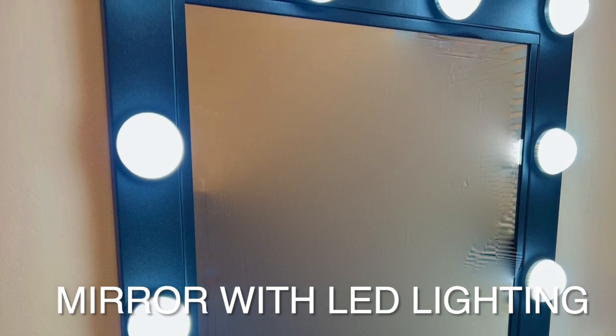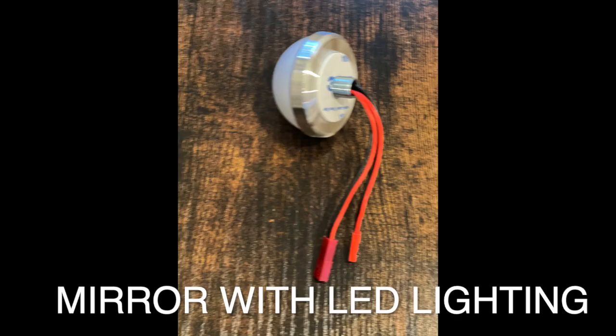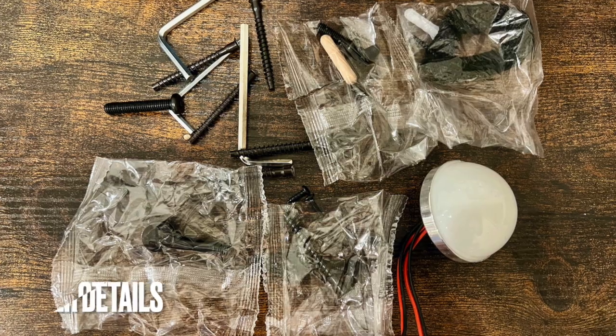The wires in the back of the mirror are all interconnected in series. It's very easy to install — the instructions are super clear — and it comes with an extra light bulb in case one of them breaks, although that's very unlikely since the bulbs are made out of plastic.